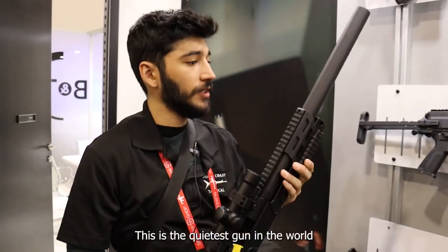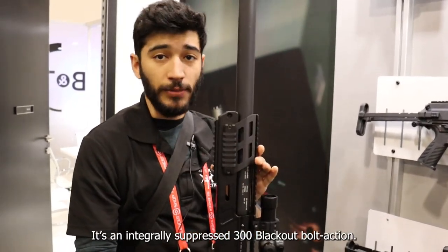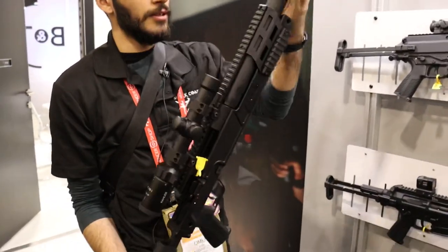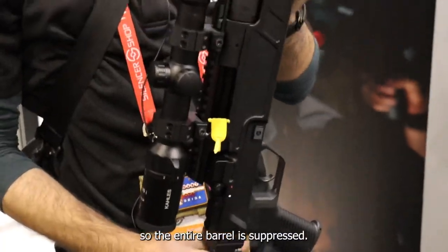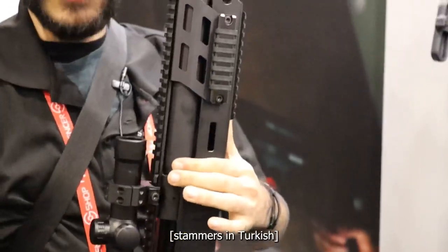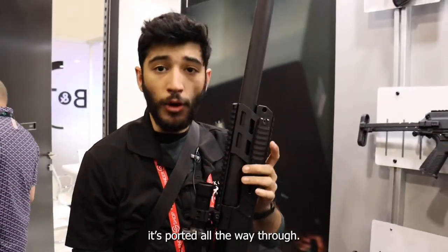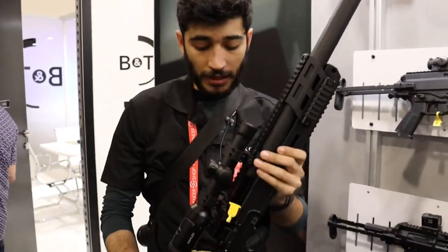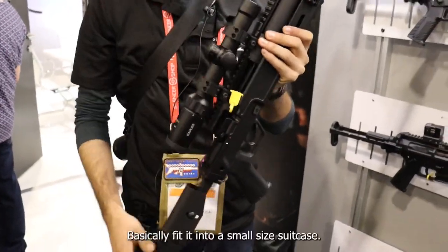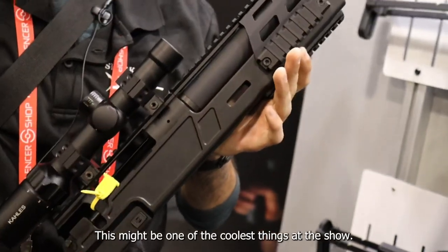So this is the quietest gun in the world. It's not a 22 — apparently it's an integrally suppressed 300 blackout bolt action. The suppressor comes off and goes all the way over the barrel so the entire barrel is suppressed. Under the can in the barrel, it's ported all the way through so when it slides over, the entire thing acts like a suppressor. You can fold it up, break it down, and basically fit it into a small size suitcase. This might be one of the coolest things at the show.